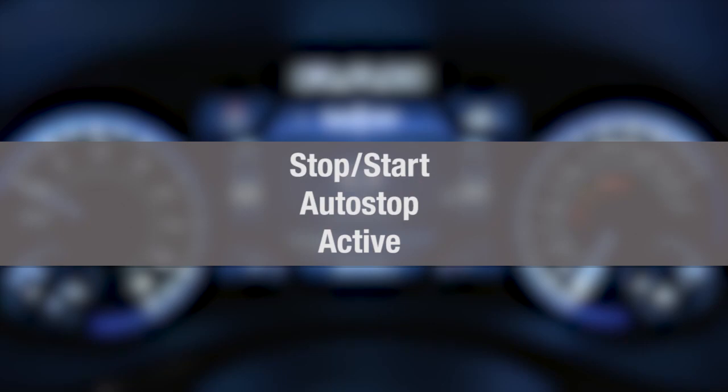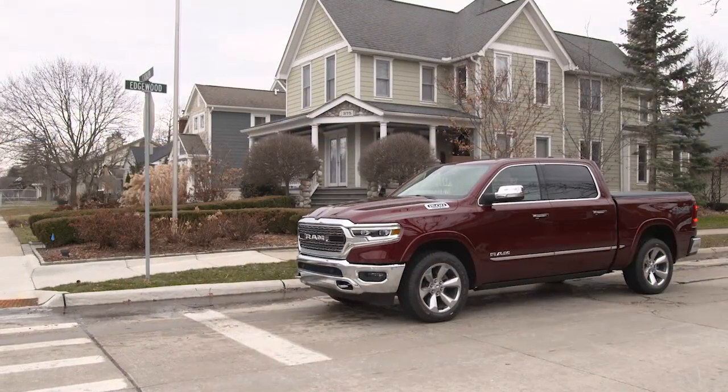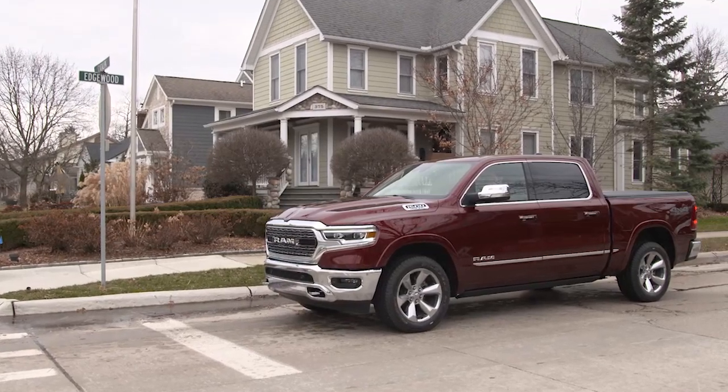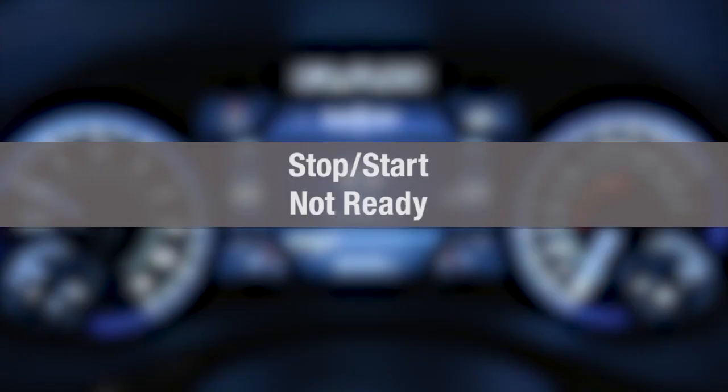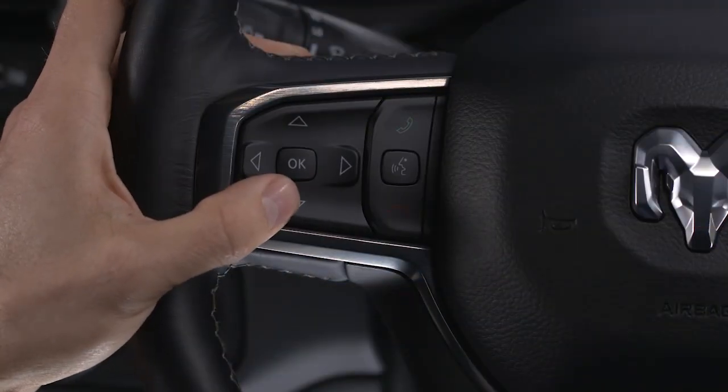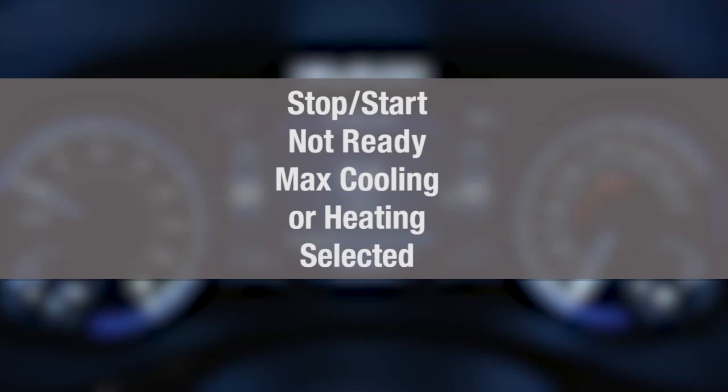When stopped and the icon is green, you'll see Stop-Start Auto-Stop active. This is a smart system. Prior to engine shutdown, Stop-Start checks many safety and comfort conditions. If the green icon does not appear at a stop, you can go to the Stop-Start page in your instrument cluster to see which condition is currently preventing Auto-Stop activation.